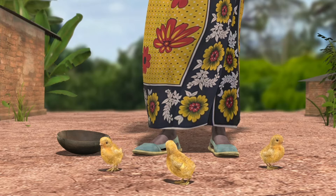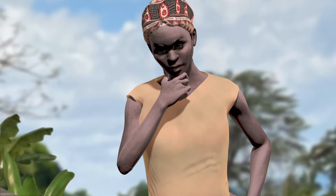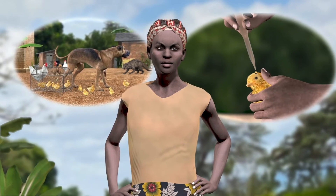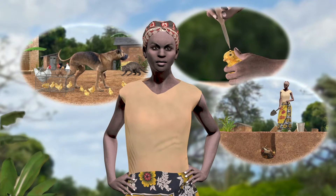But with three simple steps, Lucy can stop these losses and grow her flock. She can protect her chicks from predators, vaccinate her chicks against Newcastle disease, and prevent the spread of other chicken diseases.